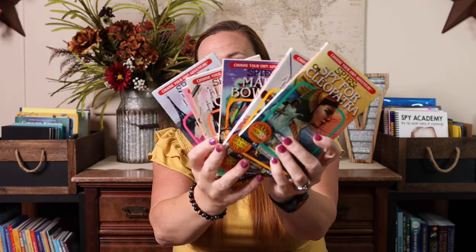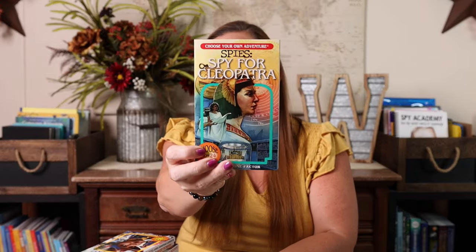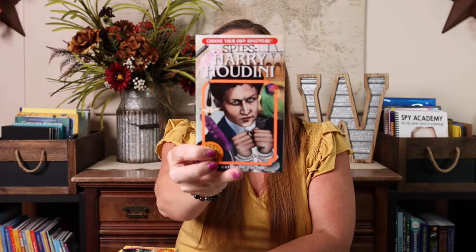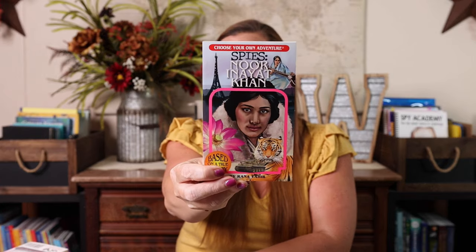The first ones I got are the Choose Your Own Adventure collection that you purchase all together. So we have Cleopatra, James Armistead, Lafayette, Mary Bowser, Harry Houdini, Mata Hari, and Noor Inayat Khan — and yes, I probably butchered that name.